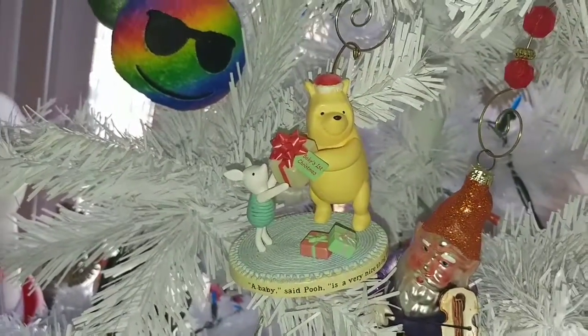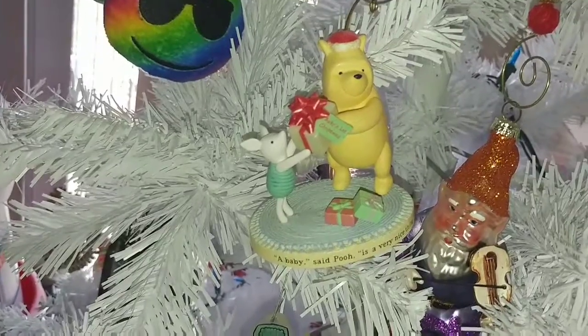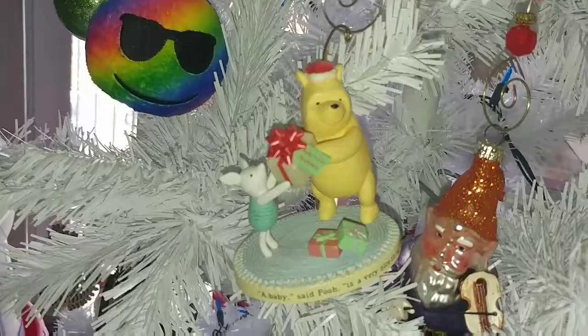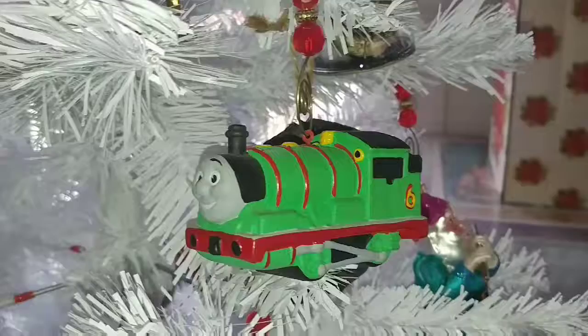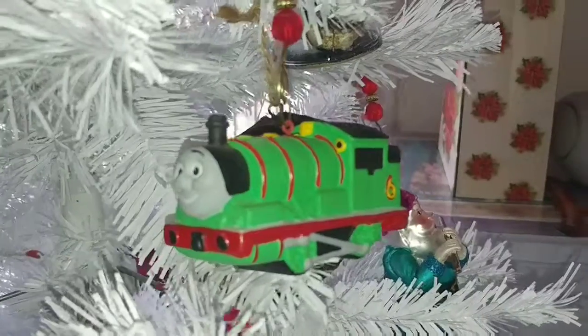Here is Munchkin's first ornament — 2008, baby's first Christmas. Her entire bedroom was decorated in Winnie the Pooh, so we decided to get her a baby's first ornament in the same theme. In 2009 she was obsessed with Thomas the Tank Engine.